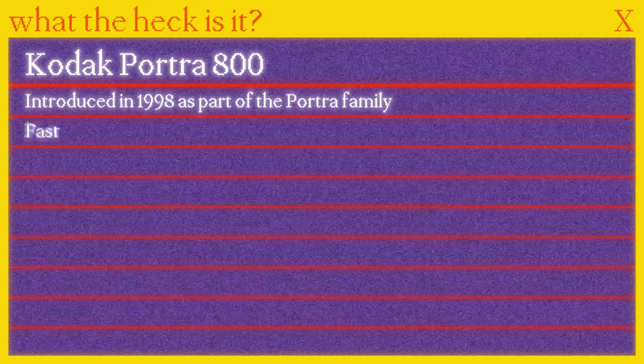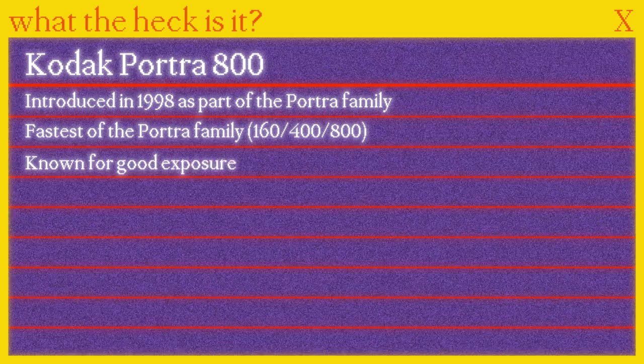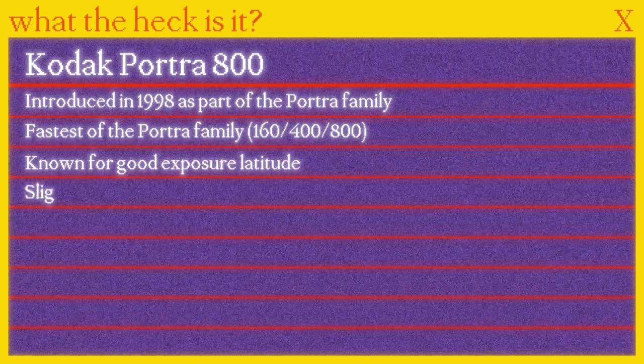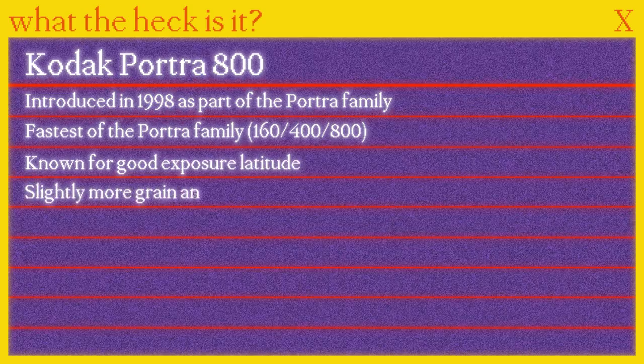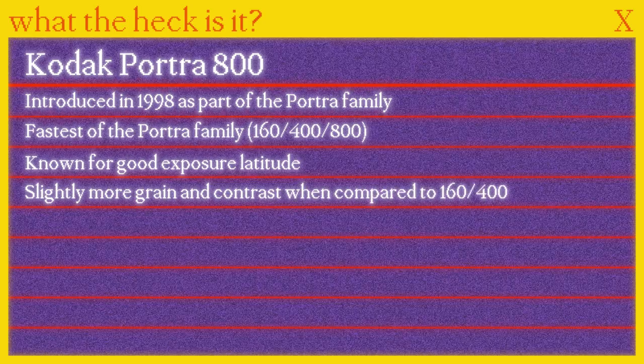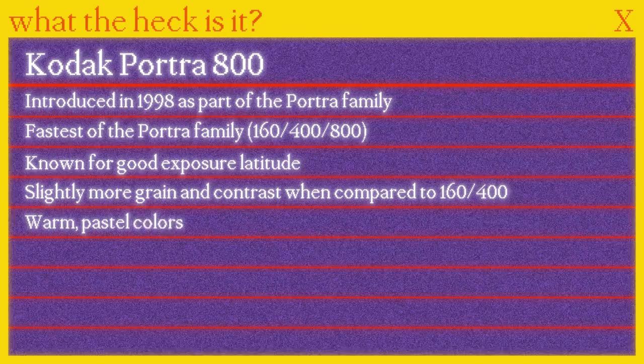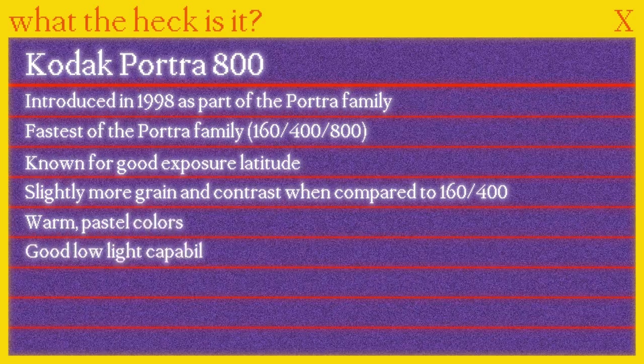But first, what the heck is Portra 800? Introduced in 1998 as part of the Portra family, it is the fastest of the three films. This high-speed professional film is known for its good exposure latitude. When you compare it to the 160 and 400 speeds of the same family, the grain tends to be a tad more noticeable and has slightly more contrast. And like all Portras, warm pastel colors — and it's good in low light, obviously.